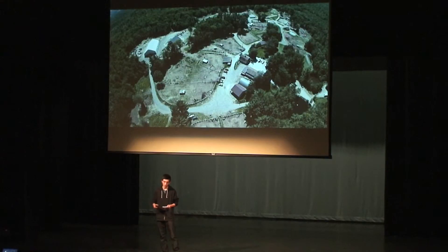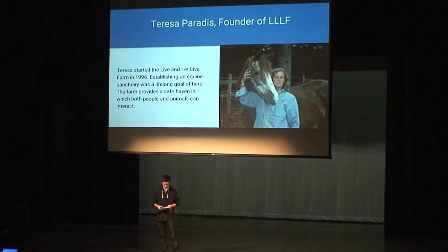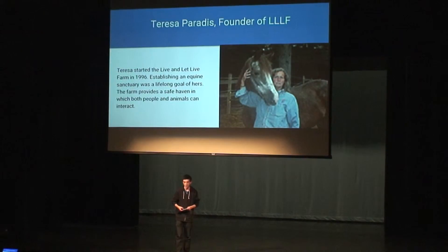Basically, in the center where all the big roofed buildings are is the place for all the main buildings where all the volunteers go. This is Teresa — she's the founder of the farm. She started it in 1996 and basically it was her lifelong goal to establish an equine sanctuary in which people could just interact safely with horses. She started it in 1996, and in 2002 it was recognized as a non-profit foundation. Basically, this farm is run totally by donations, so it's very important for them to get donations, whether it be through charities or their own set of fundraisers.